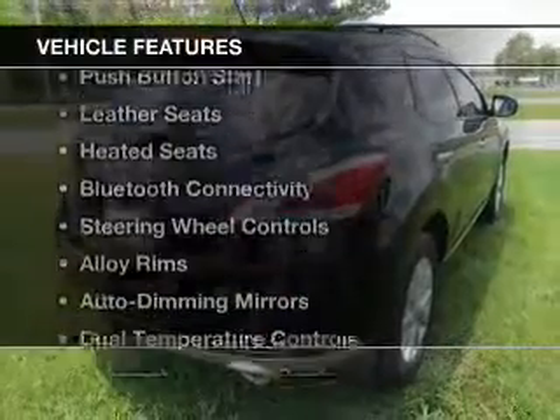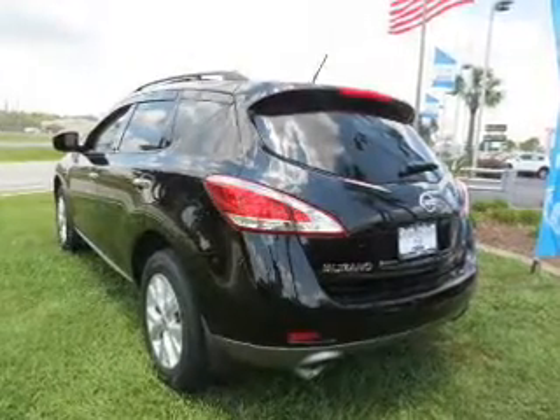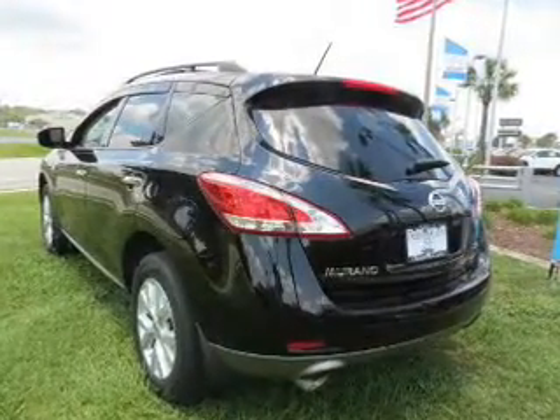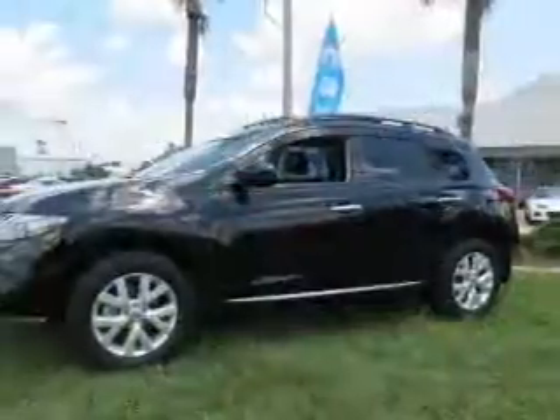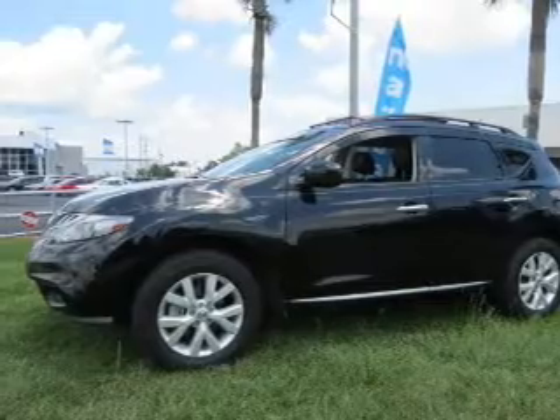The features include a power sunroof, push button start, leather seats, heated seats, Bluetooth connectivity, steering wheel controls, alloy rims, auto dimming mirrors, dual temperature controls, and automatic climate control.